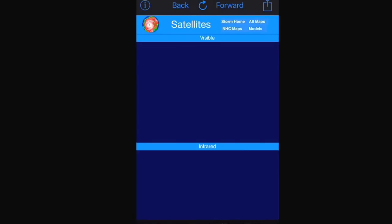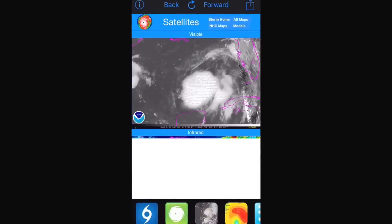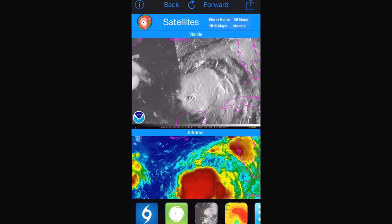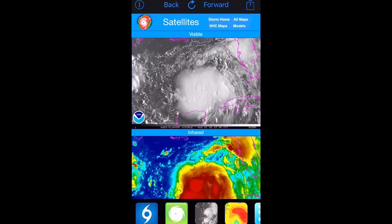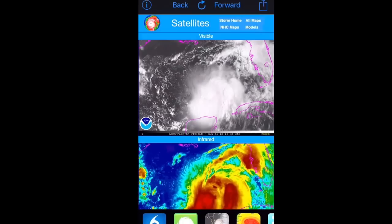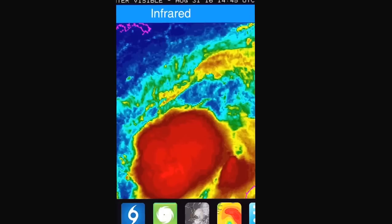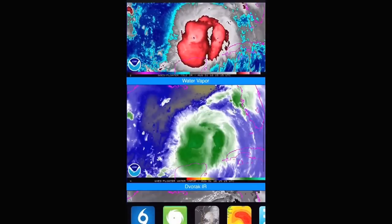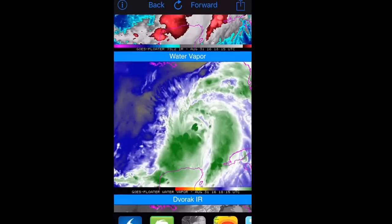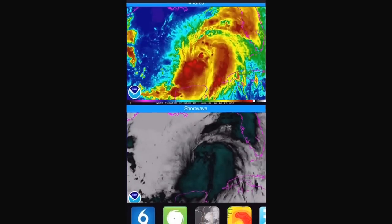Let's take a look at the storm itself on satellite. The NOAA servers have been getting hit hard with everybody checking out the storm. Looking at the visible satellite, earlier today there was a lot of convective activity especially right around the center, which has decreased a little bit. But on the infrared, it looks like some new storms are beginning to build around the center. Looking at the water vapor, there's a little bit of dry air to the north and west, but not enough to really get entrained and prevent any intensification.